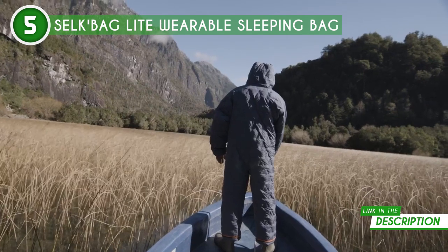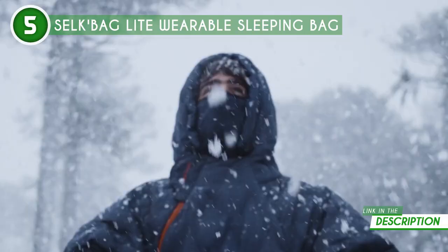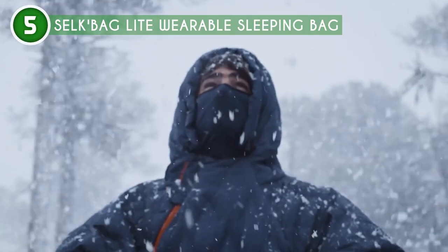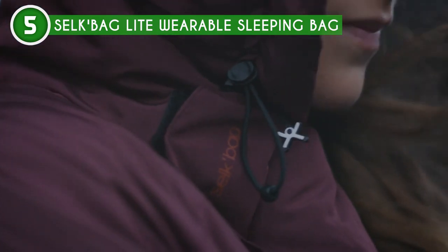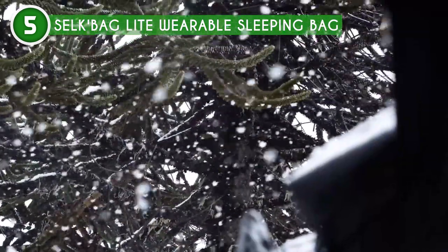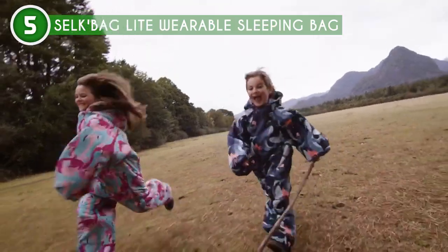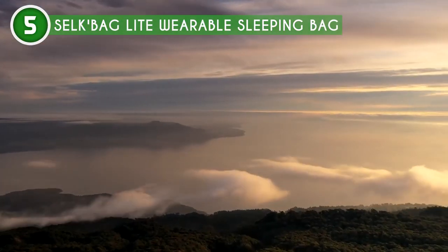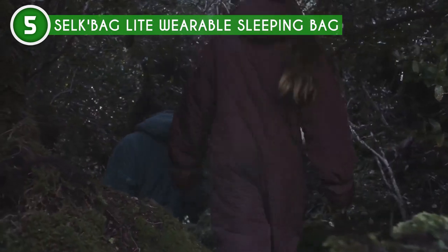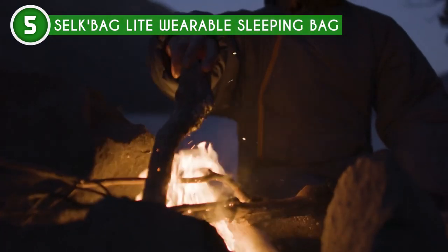Next, let's talk sustainability. Crafted from 153 recycled plastic bottles and using 100% post-consumer recycled materials for its fabrics, insulation, and zippers, this sleeping bag is making a meaningful stride towards eco-friendliness. And the best part? It's machine washable. No need to worry about dirt, debris, or grass stains. Just toss it in the washing machine on cold, hang it to dry, and fold it neatly into the included stuff sack for your next adventure.